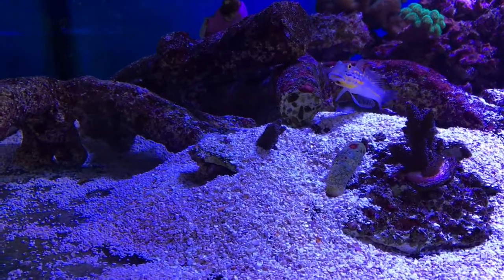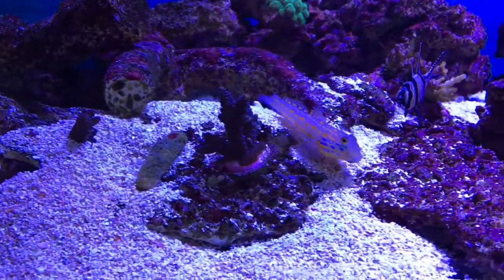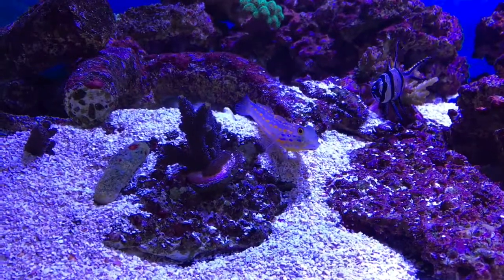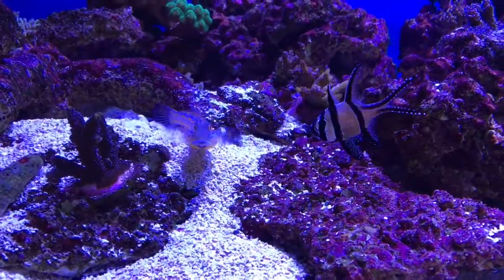Generally, it's all going quite well, so I'm happy at the moment. I'm hoping these few corals may recover — they don't look like they are after that crab attacked them, but we'll have to see.